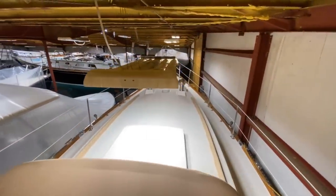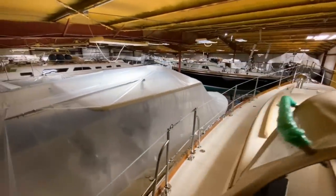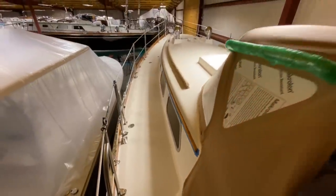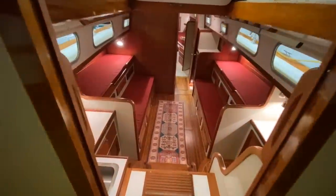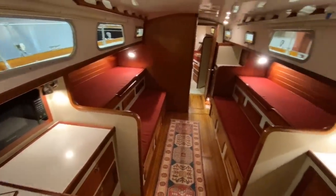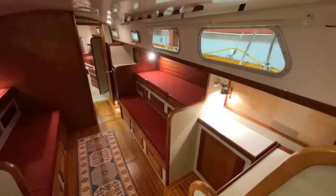Even the dodger is really well made with the handle. We'll take a peek at the side decks looking forward. Now let's go below. Walking below, you can see how gorgeous this interior is. We'll take a closer look, but just wanted to do a quick pan before we head below.